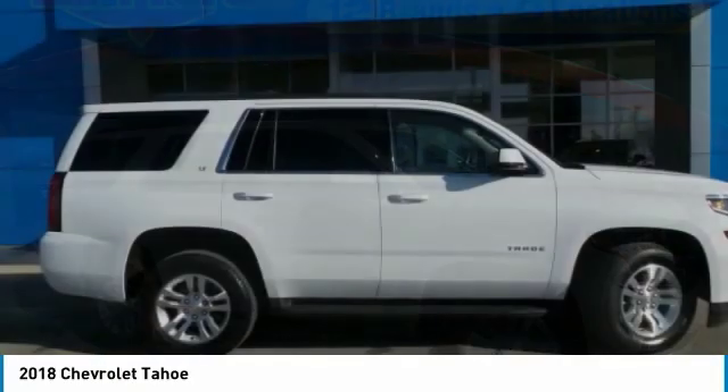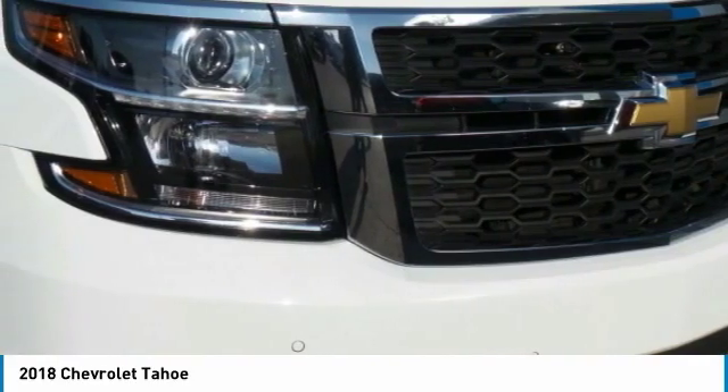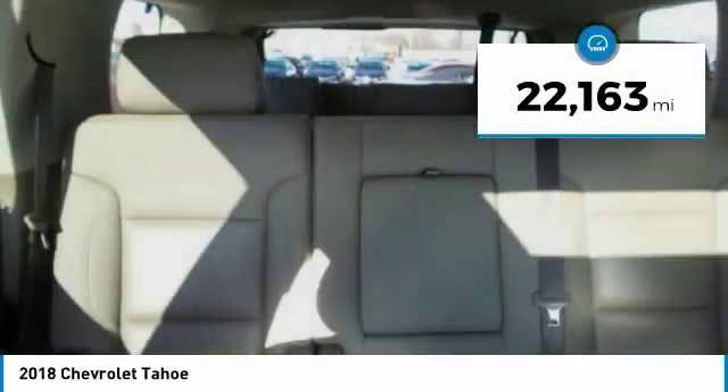Tahoe has been the best-selling sports utility vehicle, accounting annually for more than 25% of all full-size SUV registrations in the United States. This vehicle has less than 25,000 miles.